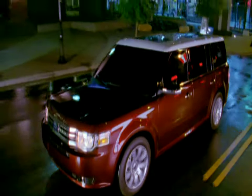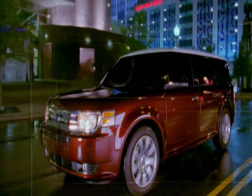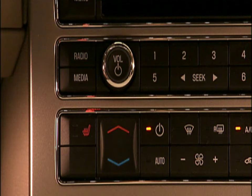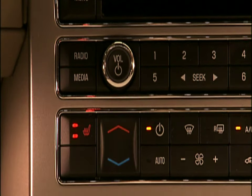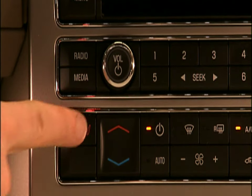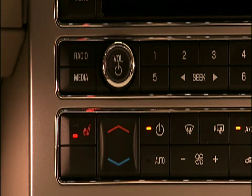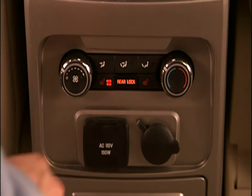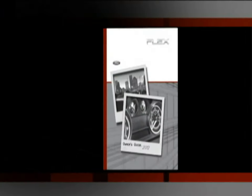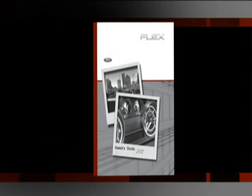If your vehicle is equipped with heated seats, the controls for the driver and passenger seats are located with the rest of the climate controls. Press the control once to activate high heat — you'll see two indicator lights. Press again to activate low heat — you'll see one indicator light. Press once more to deactivate the system. Controls for the optional second row heated seats are located on the back of the front center console. Please refer to your owner's guide for complete details and important safety information.